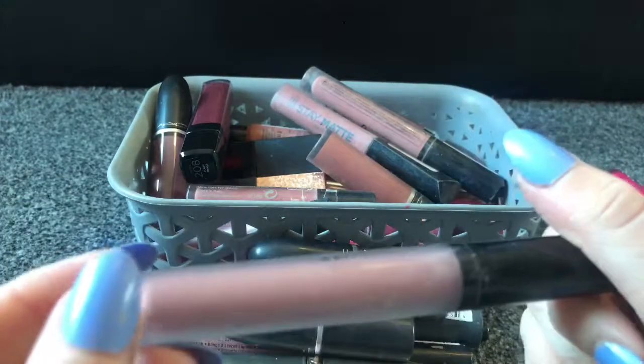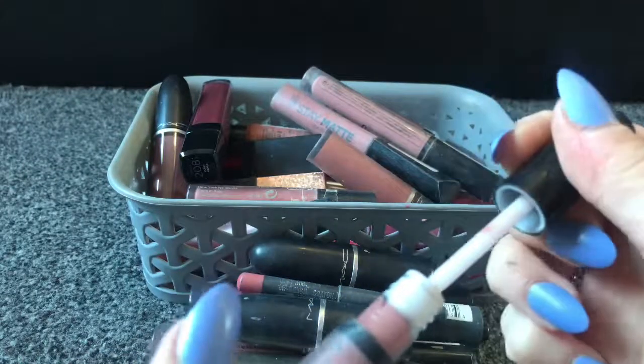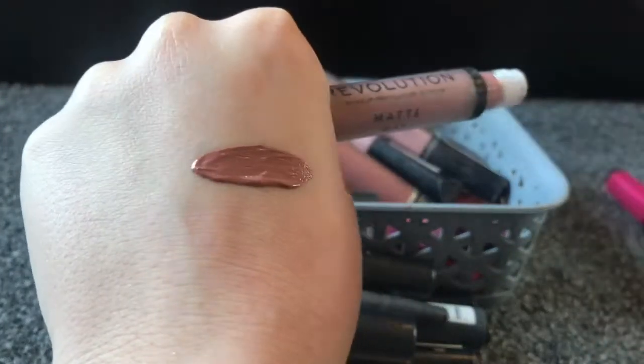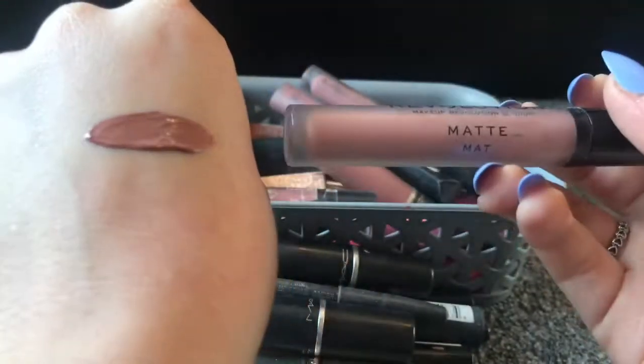Next I've got a Revolution matte lipstick, I think this is in the shade Chauffeur — yeah it is. I really like this lipstick. I also got it in the lip gloss but I'm not sure where that went. Look how much is left because I've barely even used it, but it's such a good nude shade so that's definitely going in the keep pile.